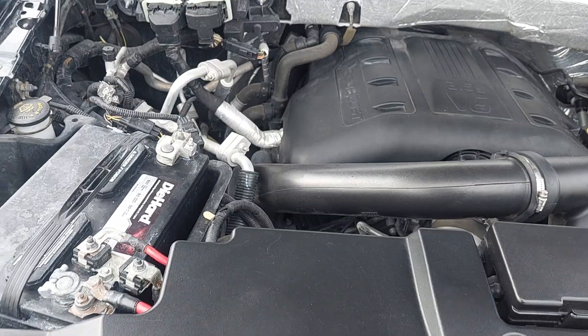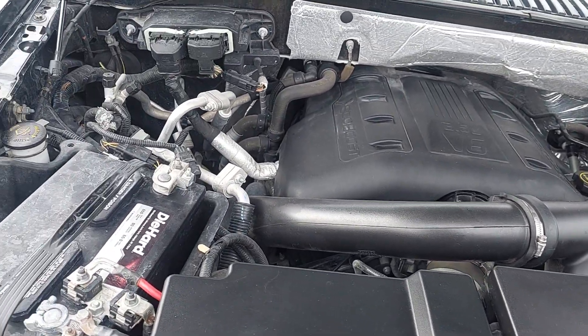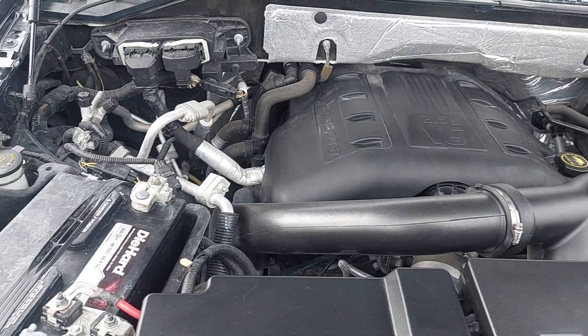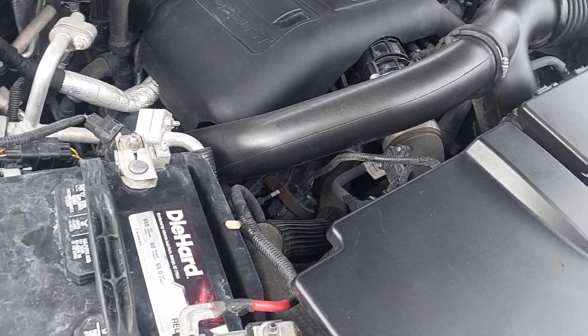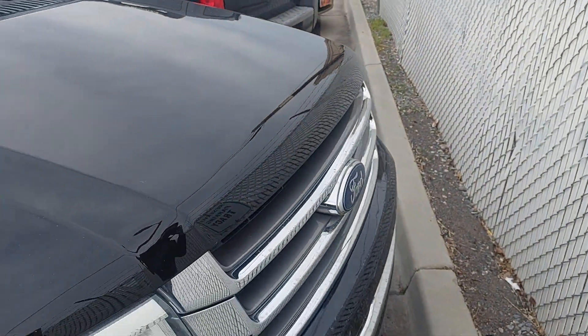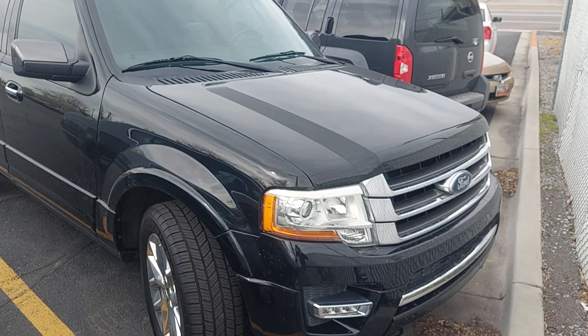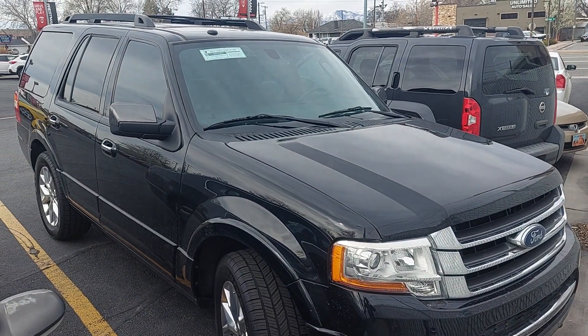If you are more mechanically inclined we can go into a little bit more detail, but for the sake of time we'll keep this video pretty user-friendly. Suffice to say, when you pop the hood of an engine bay, this is exactly what you want to see. If you have any more questions or there's anything more specific you'd like to see, let me know — I'm happy to show you anything on here. But for now, this is your new Expedition.